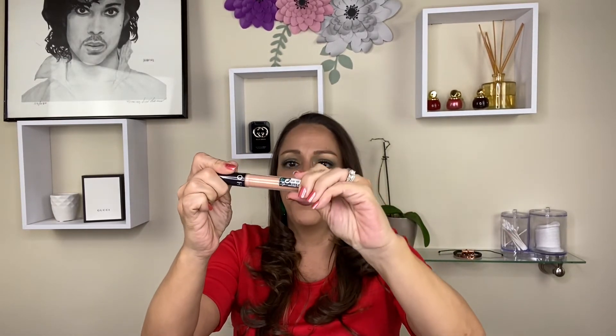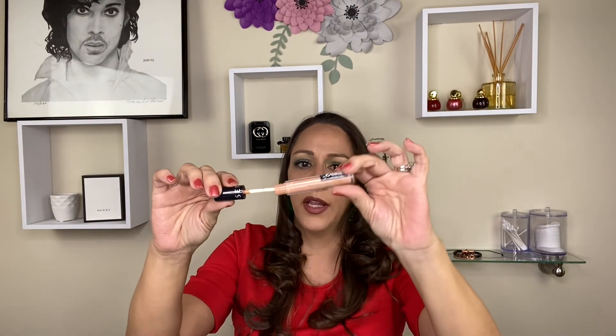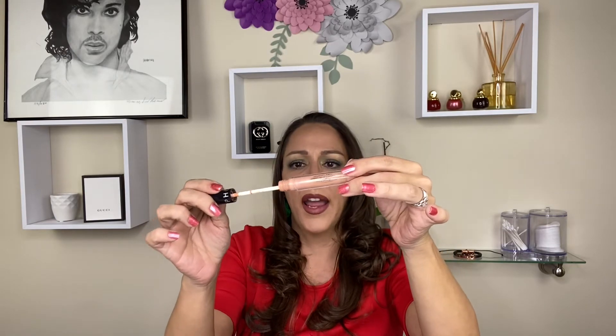Next is the Sephora Color Corrector in Bright Future — this is empty, empty. I loved this. My hyperpigmentation is now controlled to the point where I can use my spot concealer, but before it was so bad that I had to correct, then spot conceal, then foundation. I enjoyed this, and hopefully I never need it again.